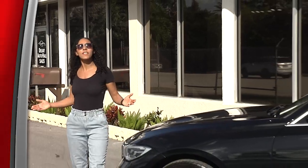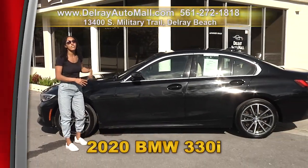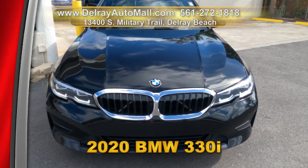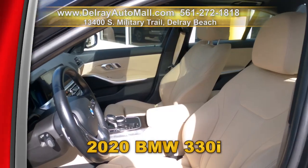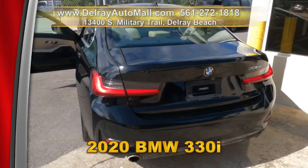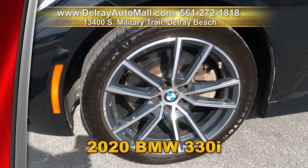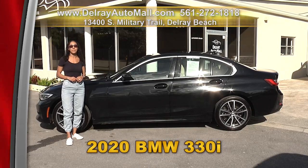Affordable luxury is always available here at Delray Auto Mall. We know you're going to love this 2020 Land Rover 330i. It has an M Sport Package, Navigation, Apple Play and Android Auto Ready, a power sunroof, a keyless go system, lane change and blindside assistance, as well as a clean auto check history. Hurry on over to 13400 South Military Trail or check us out online at delrayautomall.com.